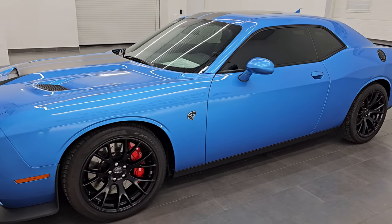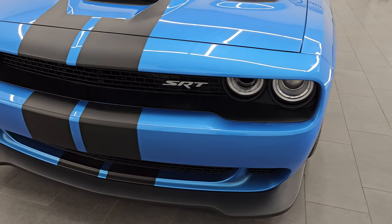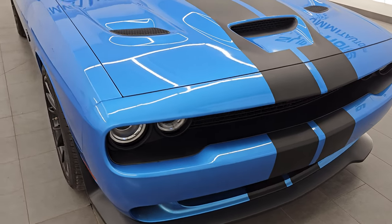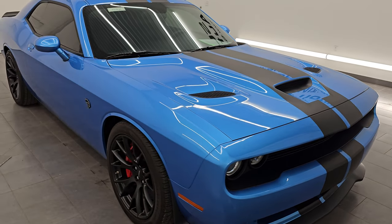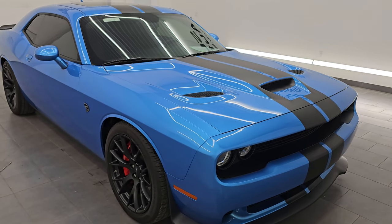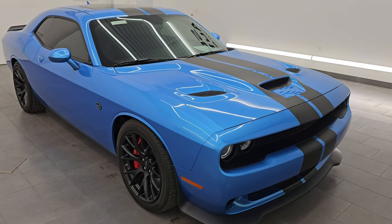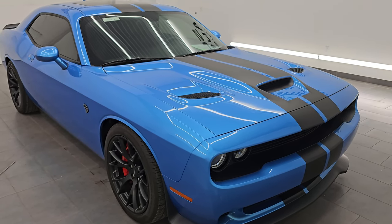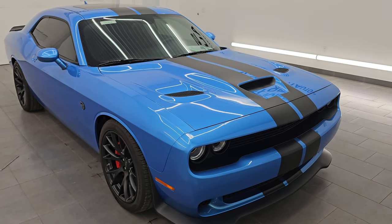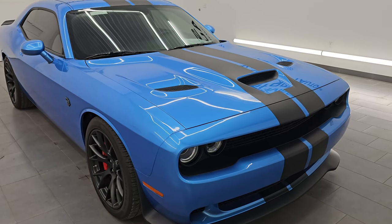This 2016 Dodge Challenger has the 6.2 liter supercharged V8 Hemi engine, paired up with the 8-speed automatic transmission. When you get the red key, it puts out 707 horsepower. This car has been fully safetied and inspected by our service shop, has a fresh oil and filter change, all fluids checked and topped off — 100% ready to go. It comes with two red keys, one black key, and has a clean title history, clean Carfax, owned in Texas and most of its life in Ohio.